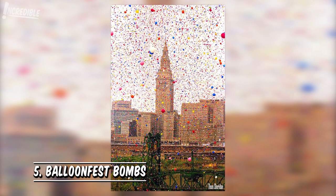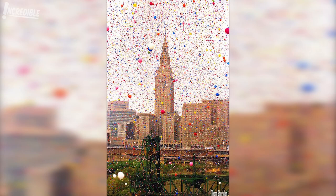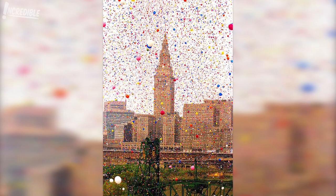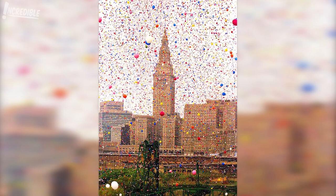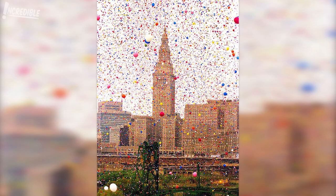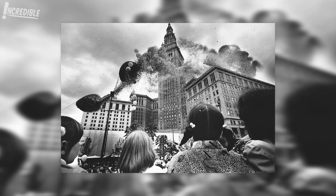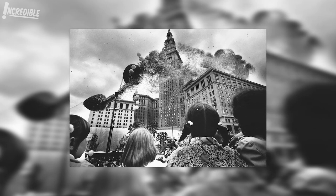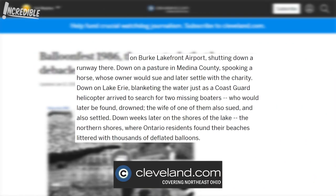5. Balloon Fest. Yes, this picture is real, and comes from an actual event, but the story goes much deeper. The picture is from Balloon Fest, a charitable event held by the United Way as a means to break the record for the most balloons ever released, a record previously held by Disneyland. The 1986 event saw nearly 1.5 million balloons released, making for a spectacular sight. However, the event turned tragic when the balloons unexpectedly dropped to the Earth while still inflated — under normal conditions they would have deflated first. The balloons fell and caused various mayhem, including falling on Burke Lakefront Airport and shutting down a runway there.